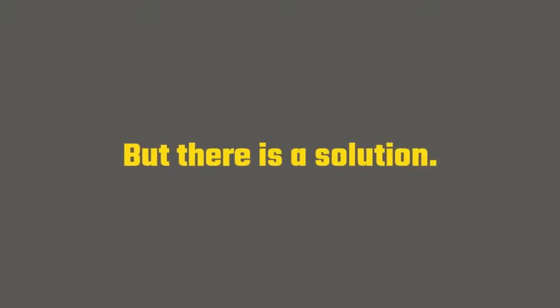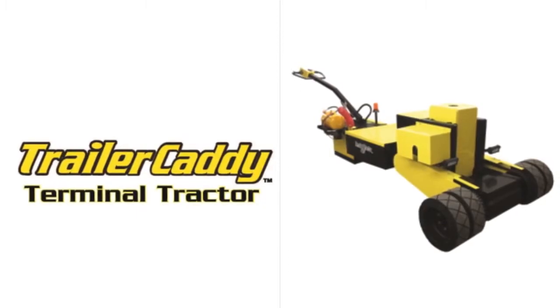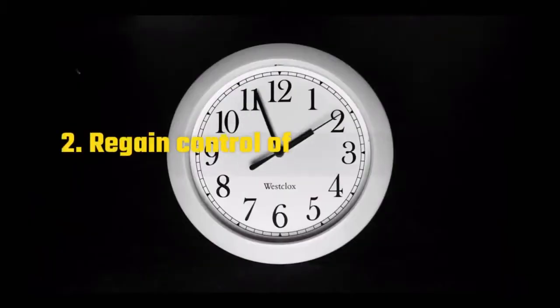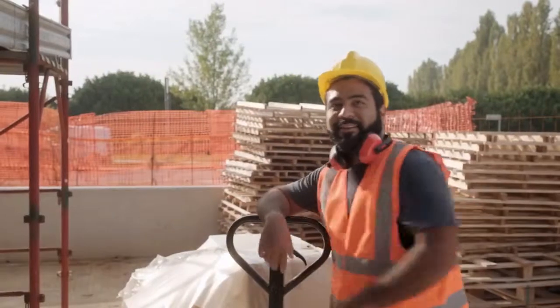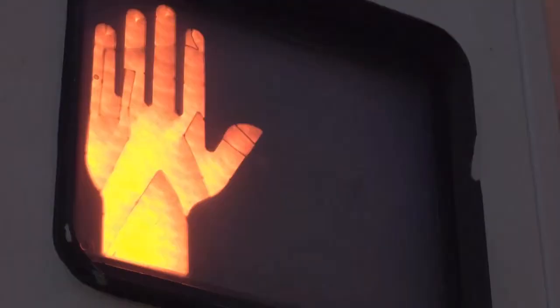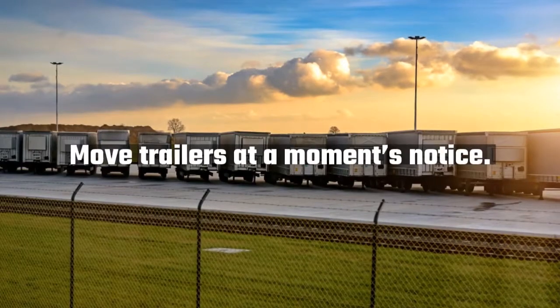But there is a solution: the Trailer Caddy from DJ Products. With the battery-powered Trailer Caddy Terminal Tractor, you can move trailers on demand. Regain control of when trailers get moved around the lot. Maneuver trailers in and out of tight spaces. Save money by having loading dock team members move trailers — no CDL required. Stop waiting for the other guy to show up. Move trailers at a moment's notice.